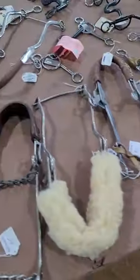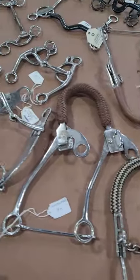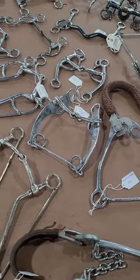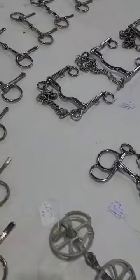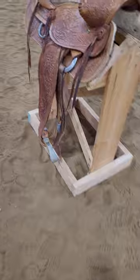All the bits are sized — when you pick up a bit and look at the price tag, the size is on the price tag. So you don't have to worry about figuring out the size; it's already marked. And then there are some more western saddles.